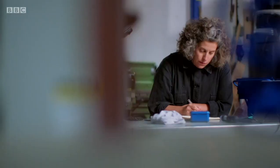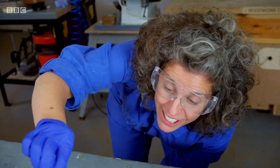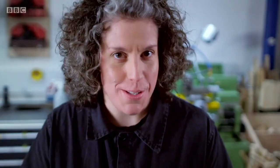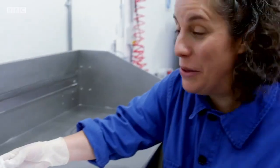I'm Zoe Laughlin, designer, maker, and materials engineer. And I love getting under the skin of the things we take for granted. I've studied them, but now I'm going to make my own versions. That looks surprisingly toothbrush-y.